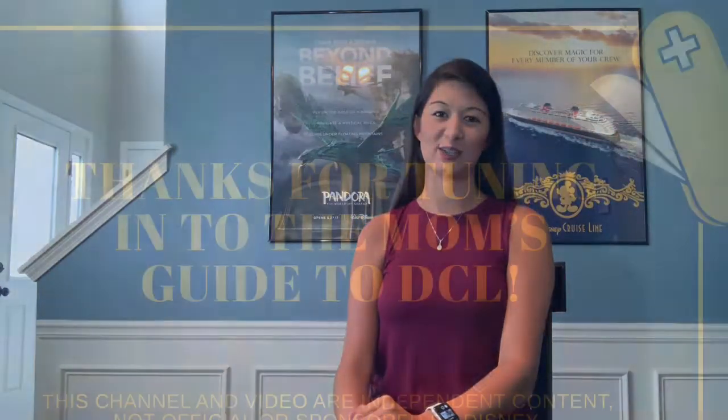A couple of honorable mentions: beach toys are great if your kids are at that age — shovels and little sifters to look for shells. We also bring scuba masks, which you can rent on the island for about ten dollars if you prefer, but they're really helpful to have. Thanks for watching — I hope you learned something that will help you on your next Disney cruise!